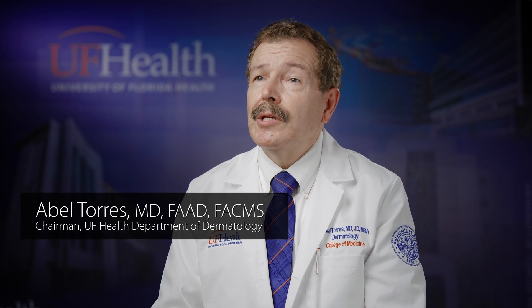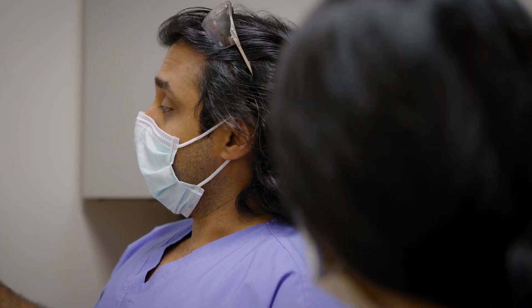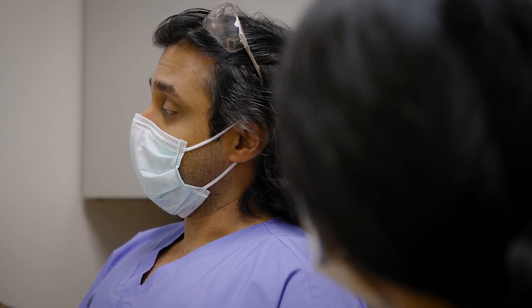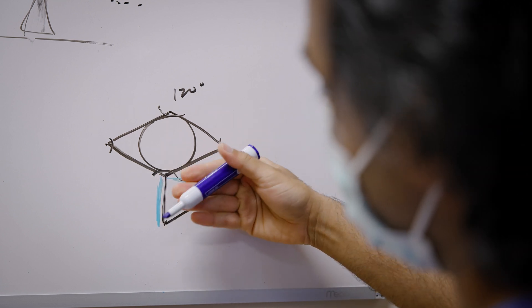As part of the teaching faculty, we have five Mohs surgeons. Those five Mohs surgeons each have years of experience, so they all qualify as program directors in their own right, and they've trained many fellows themselves. For example, just one of the program directors has trained over 22 fellows.